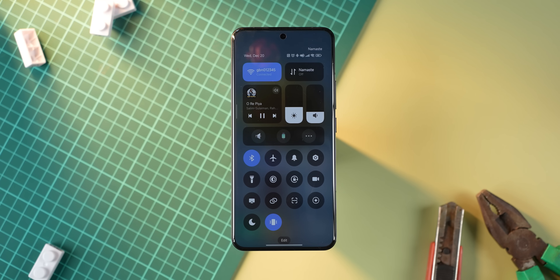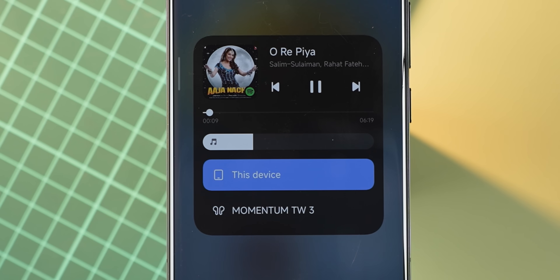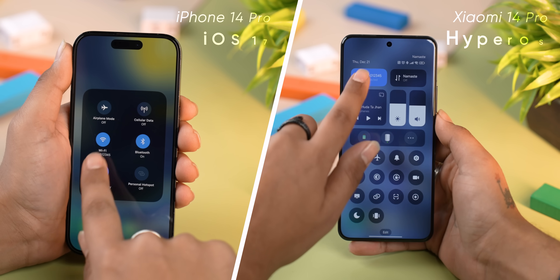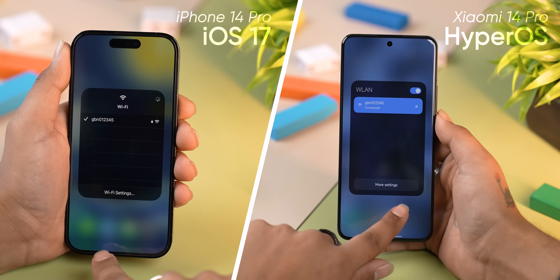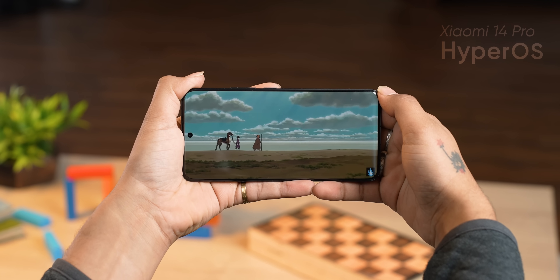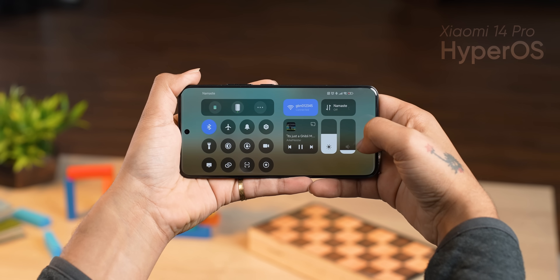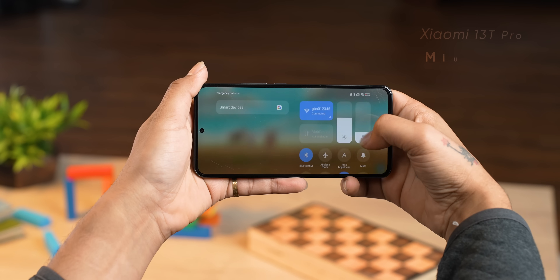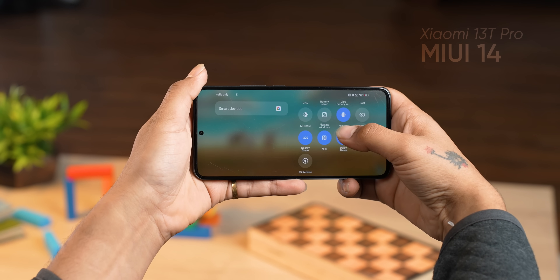HyperOS shakes things up a little in the control panel as well. There's now a media player tile right on the control center, and HyperOS gets rid of icon labels in the control center too. Long-pressing certain shortcuts like Wi-Fi and Bluetooth opens a pop-up menu, just like on iOS. I must admit I'm not the biggest fan of this change — it looks a little too uninventive for my taste. The silver lining is that Xiaomi finally lets me access the settings shortcut when the phone is in landscape orientation, which was always one of the weirdest restrictions in MIUI.